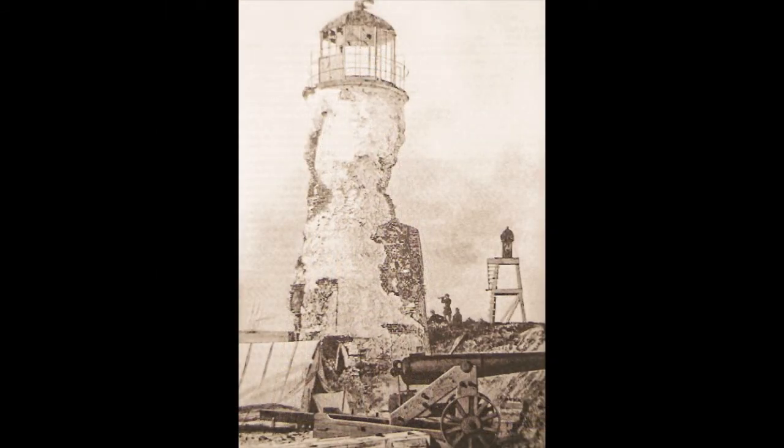Mobile Point Lighthouse, established in 1822 near the subsequent location of Fort Morgan at the entrance to Mobile Bay. This tower underwent heavy shelling during the Union Fleet's bombardment of the fort in 1864.